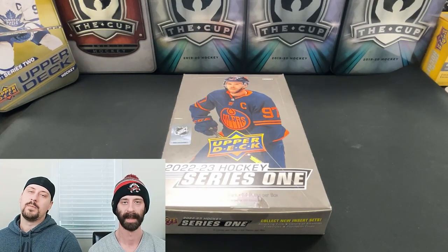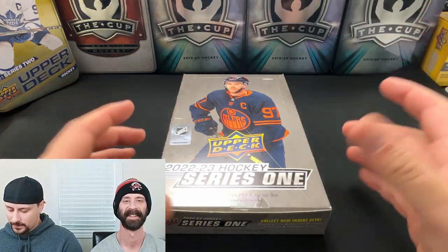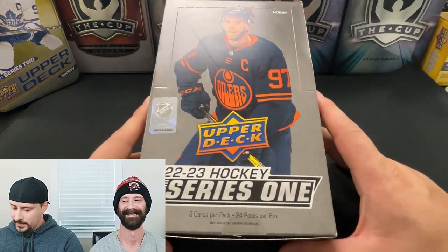How's it going, everybody? PacBurls are back. My name's Rob. I'm Chris. And today we're breaking our first box of 2022-23 Series 1.